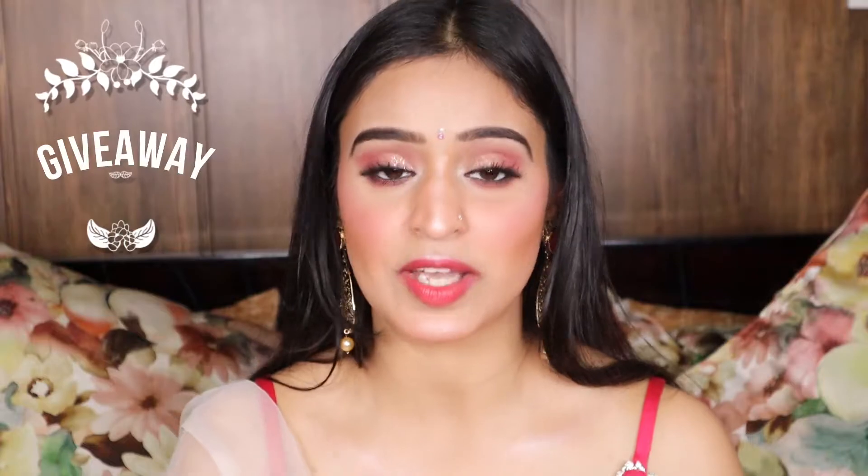Make sure you watch this video till the end because I am going to show you how I use this product in my day-to-day life and there is also a new giveaway. There is going to be a giveaway on this product which I am going to upload on my Instagram, so make sure you follow me on Instagram.